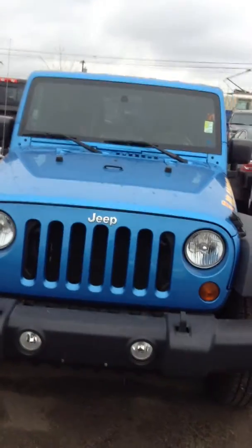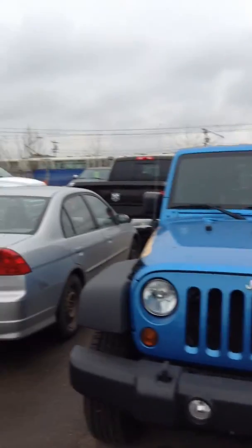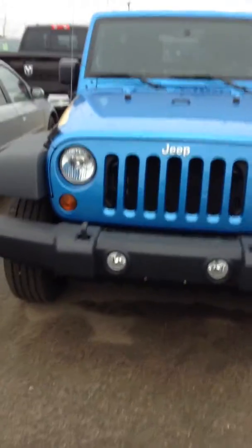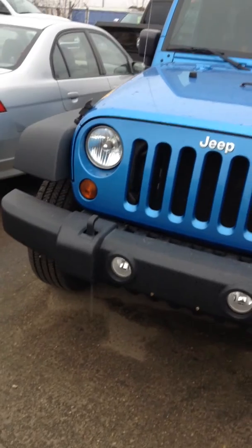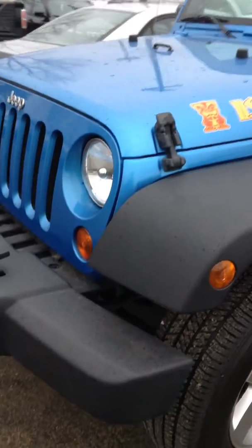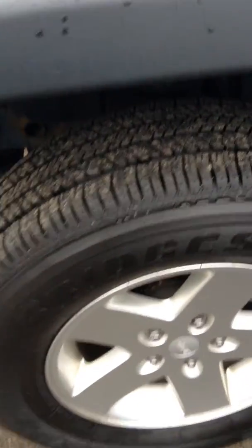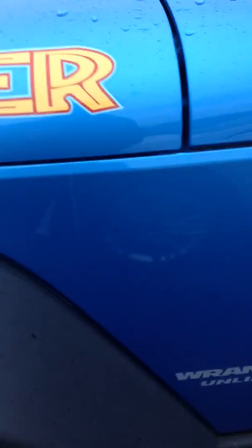Hi Terry, it's Danny here from London Derry Dodge. I want to do a video for you — a 3.8 liter Wrangler. It's in excellent shape. We actually put brand new tires on that vehicle. It has 127,000 kilometers on it. It's quite nice and trail rated.